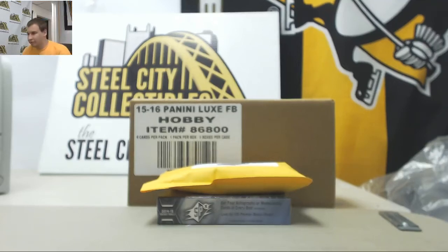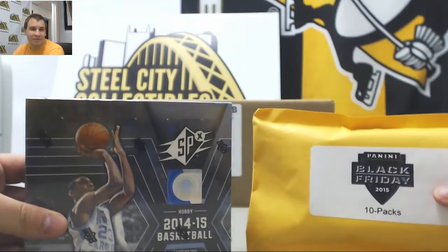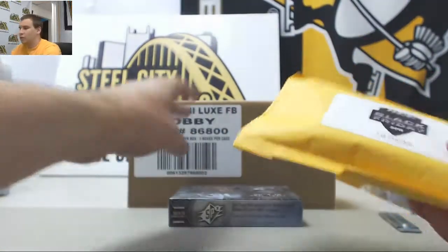We're going to have a live break here for Aaron. We're going to do 10 packs, 15 Black Friday, and a 14-15 SPX basketball. We're going to start with Black Friday.